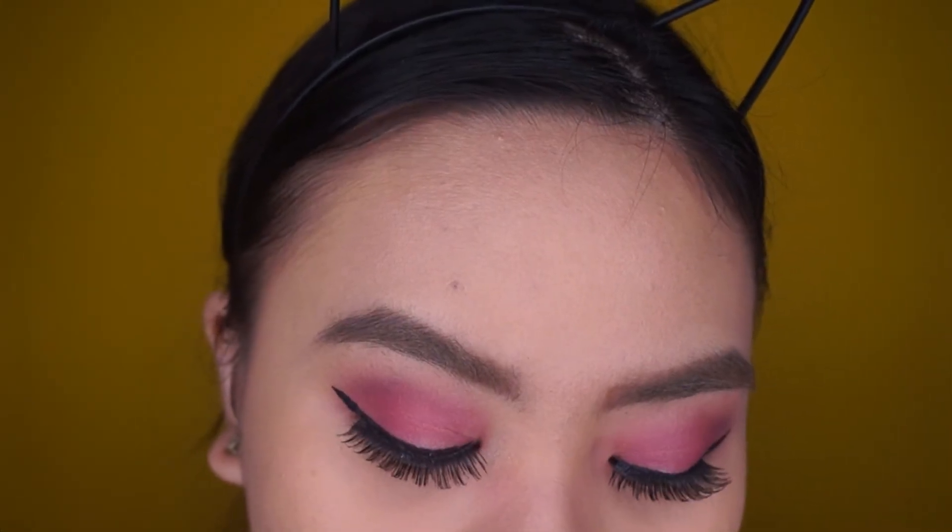Next, I'm going to be putting on some fake lashes off cam. Oh my god, can we just appreciate how beautiful these lashes are? They're so gorgeous.